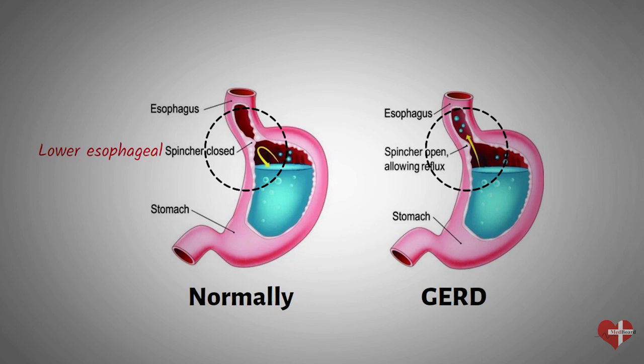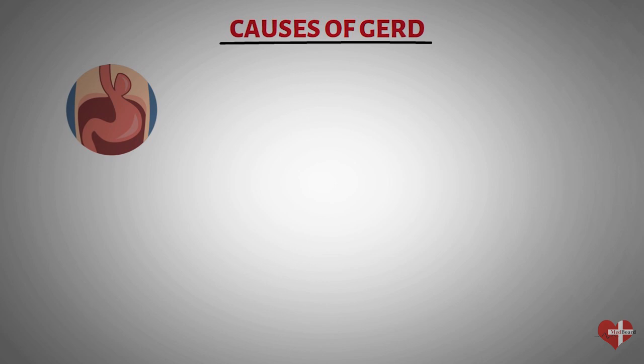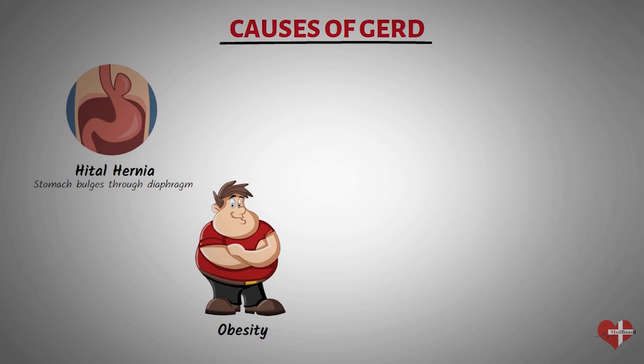Some common causes of GERD include hiatal hernia. A hiatal hernia occurs when the stomach bulges through the diaphragm and into the chest, causing the lower esophageal sphincter to become weak and leading to acid reflux. Obesity — being overweight or obese can put extra pressure on the stomach, causing acid reflux. Pregnancy — hormonal changes during pregnancy can cause the lower esophageal sphincter to relax, leading to acid reflux.